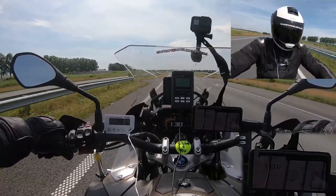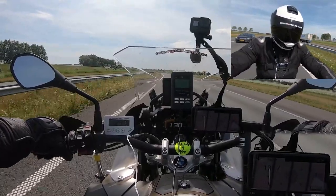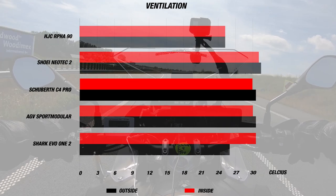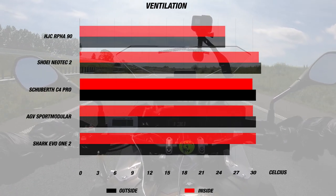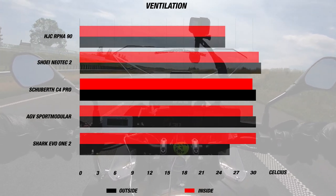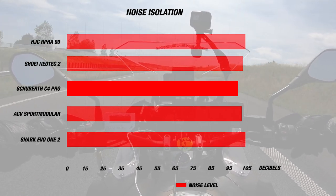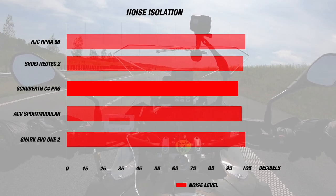When we road tested the C4 Pro, it was a sunny summer day with the airspeed at about 115 to 120 kilometers per hour and the exterior temperature at a very hot 31 degrees Celsius or 87°F — perfect for testing. The internal temperature was 30 degrees Celsius or 86°F, which is 1 degree less. For noise, we measured an excellent result of 99 decibels, among one of the quietest helmets we've road tested in the modular category.